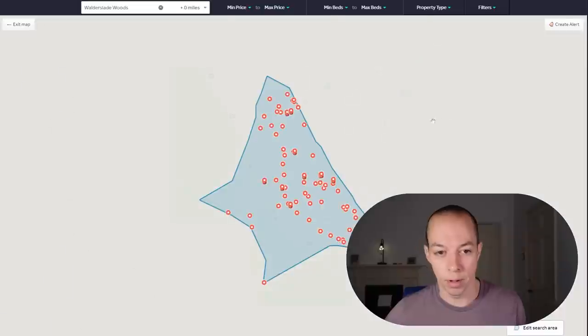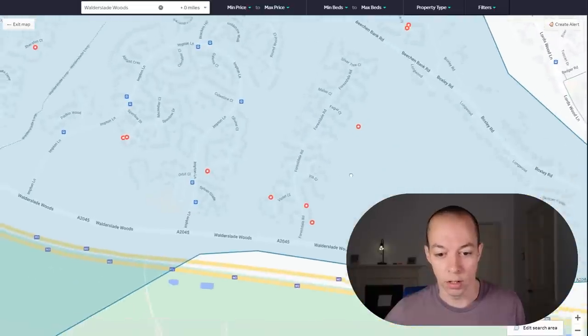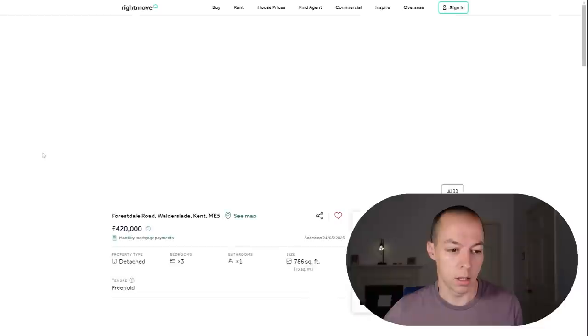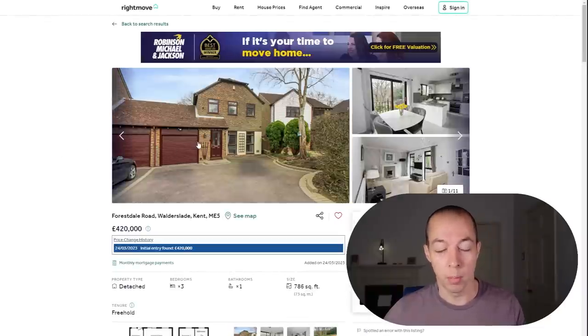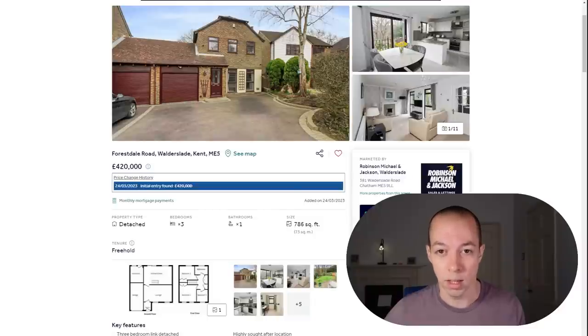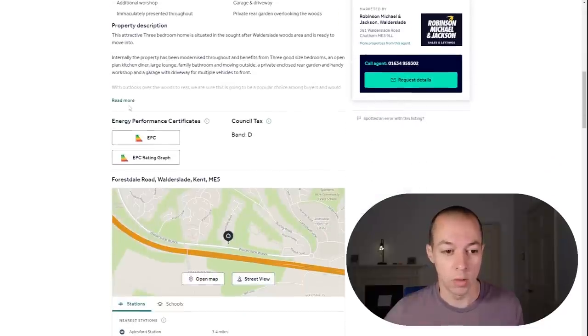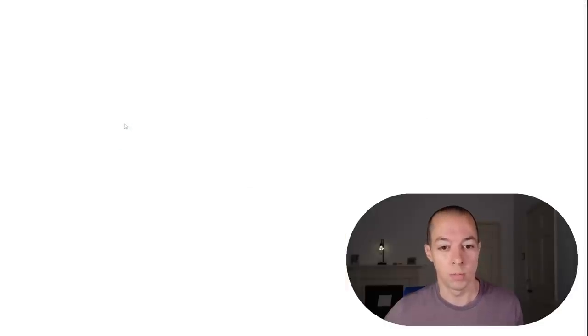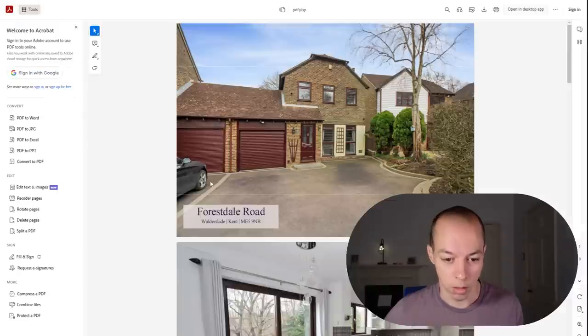Let's click onto the map and find a property to look up. If we click on one of these red dots and then click on the See Full Property Details button, this will bring up the listing. The easiest way to find the postcode is to look at the PDF brochure that the estate agents usually upload with the listing. On desktop view, if you click on the Read More link and scroll to the bottom, you'll have a link that says Particulars, which brings up the brochure. So this particular brochure gives us the road — Forrestdale Road — and also gives us the postcode.